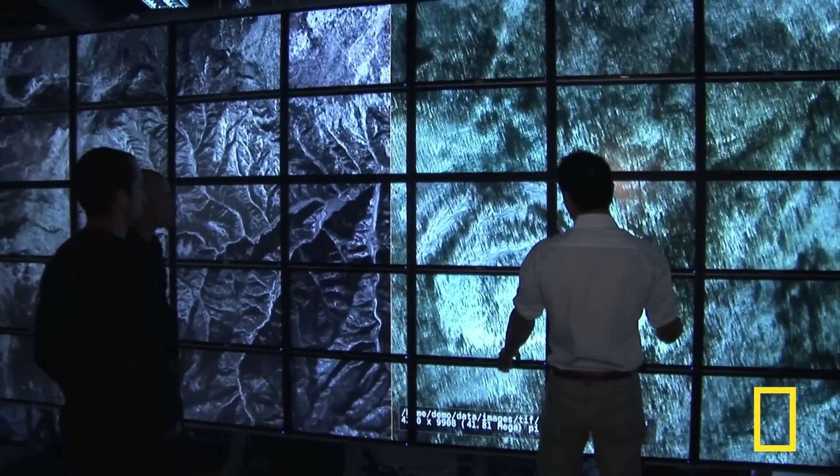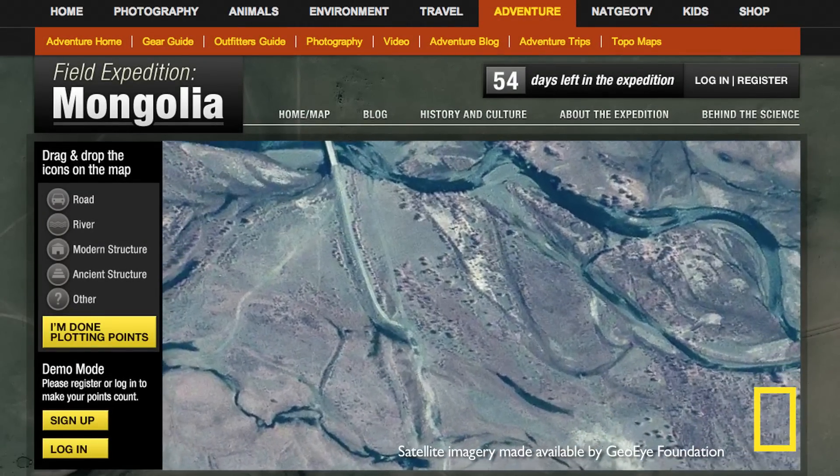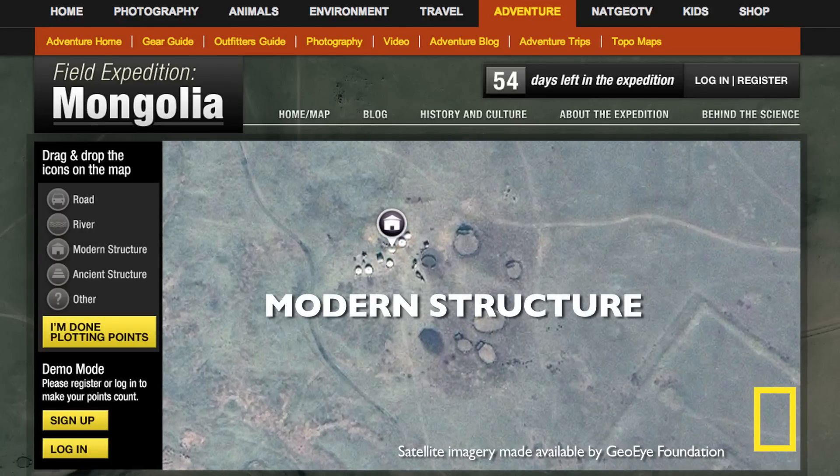It's your job to explore the landscape and tell them what you see. You'll be tagging items such as rivers, roads, and most importantly, evidence of large buried objects. You may also see a yurt — you should tag it as a modern structure.